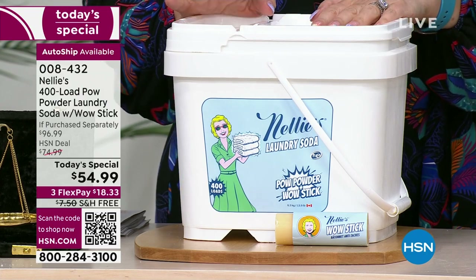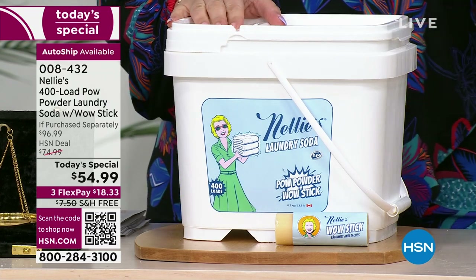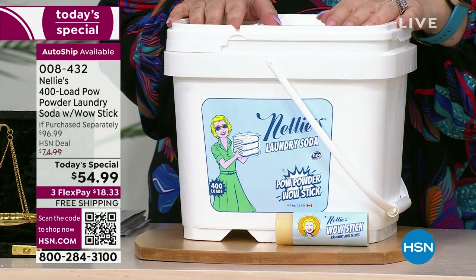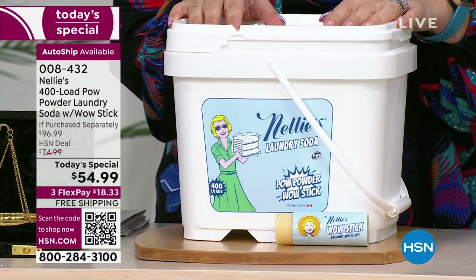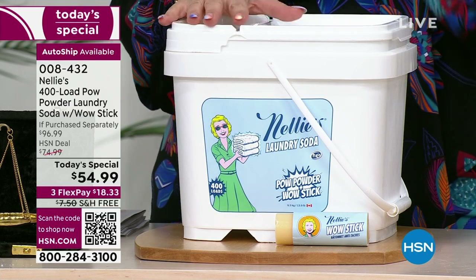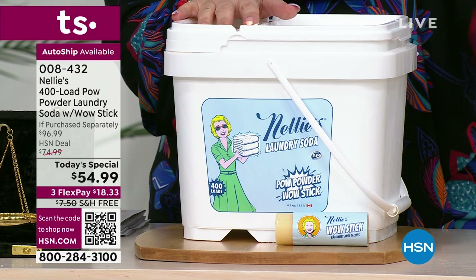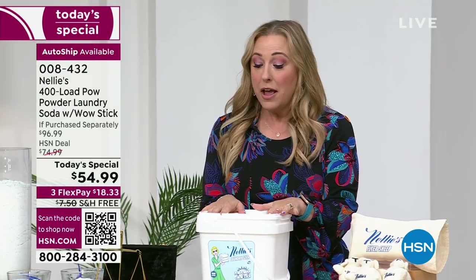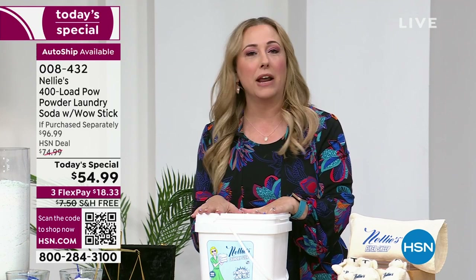I bought it for myself and then I ran out and tried to buy it elsewhere — I could not. I even called Kate, who's in charge of this brand, and said, 'Hey, when are you getting Nelly's back?' She said sometime next year. I was like, 'What? I need it now!' I actually bought a little bag elsewhere for more money — that's how much I love this product.